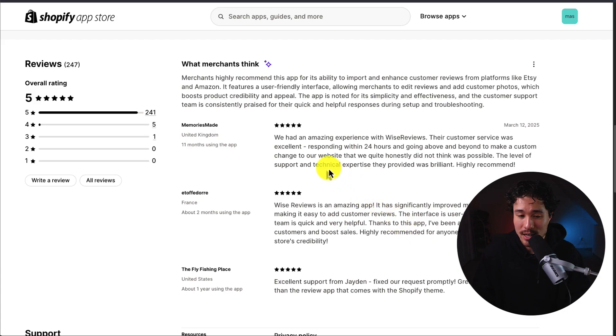Looking at one of the latest reviews, this merchant had an amazing experience. Their customer service was excellent, responding within 24 hours and going above and beyond to make a custom change to their website, which the merchant honestly did not think was possible. So that's exactly what you want to see.